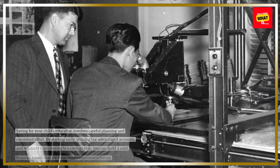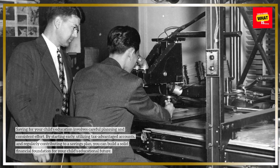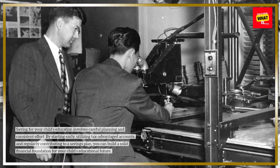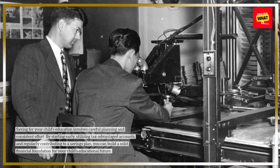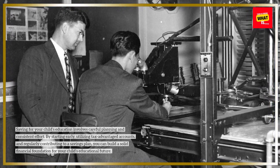Saving for your child's education involves careful planning and consistent effort. By starting early, utilizing tax-advantaged accounts, and regularly contributing to a savings plan, you can build a solid financial foundation for your child's educational future.